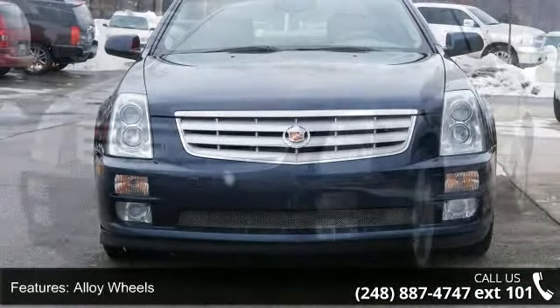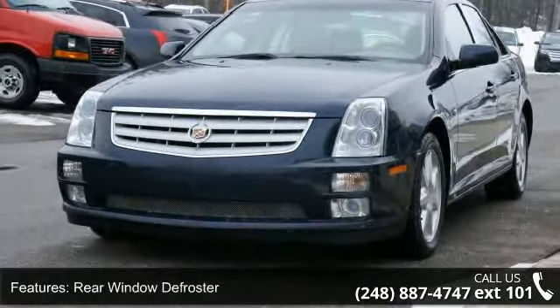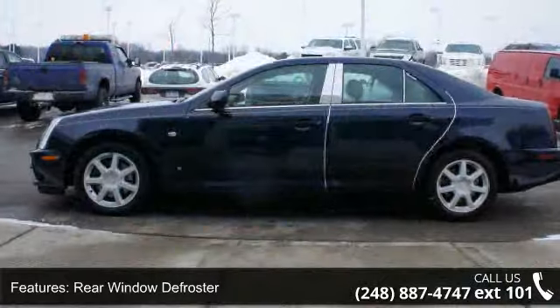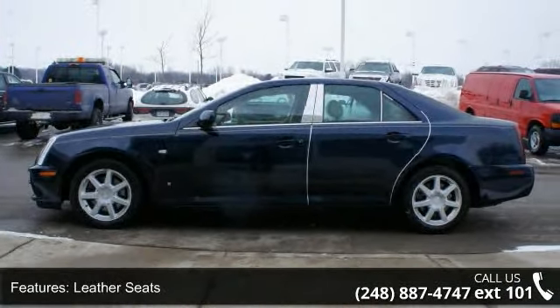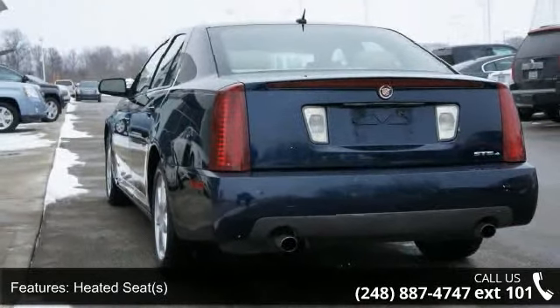Some of the top features included with this vehicle are alloy wheels, CD player, passenger front airbag, leather seats, climate control, traction control system, AM FM radio, rear window defroster, and driver side airbag.